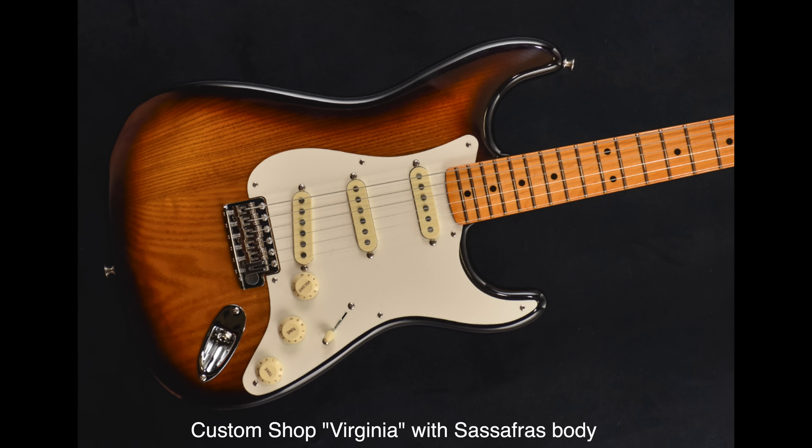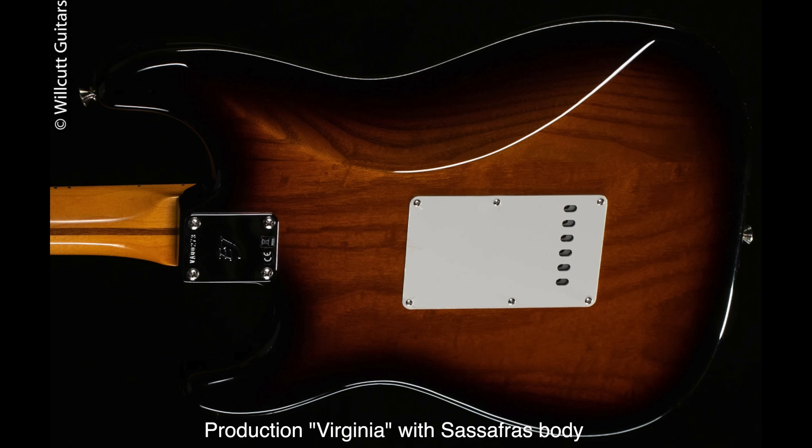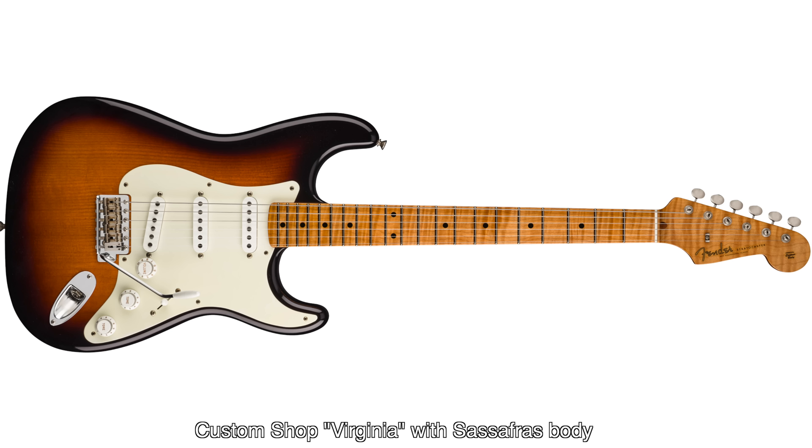The guitar is unique in a number of ways. First, it has a body made of sassafras wood. Fender built a small number of Telecasters in 1953, and then also Stratocasters in 1954 out of this unusual wood. No one really knows why, but Leo Fender was famous for being frugal — if he could get wood with a nice straight grain at a good price, it isn't hard to imagine him ordering it up. Eric believes that this body wood impacted the unique tones of the guitar.